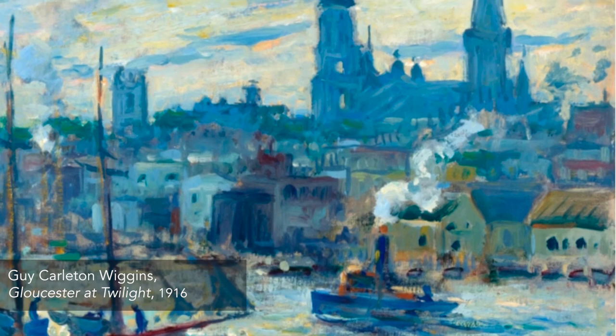American Impressionism: The Lure of the Artist Colony was organized by the Reading Public Museum in Reading, Pennsylvania.